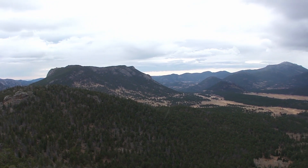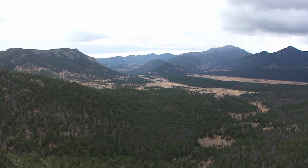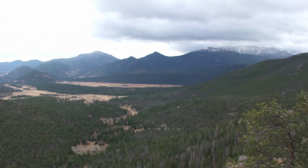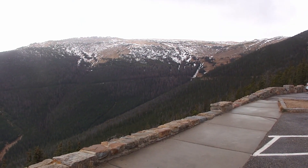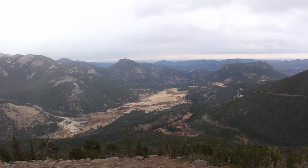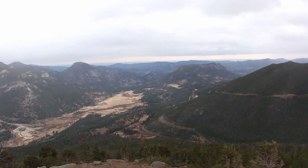Trail Ridge Drive is undoubtedly a top attraction of the park, which soars above the tree line and crosses the park east to west from Estes Park to Grand Lake. It usually closes for the winter by mid-October, and for our visit it was closed at Rainbow Point as sleet was falling. But the little we saw up to Rainbow Point was beautiful, even during a wet, cloudy day.